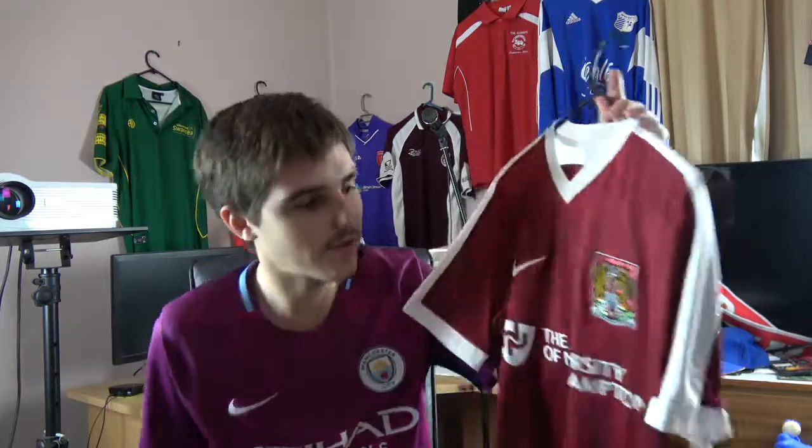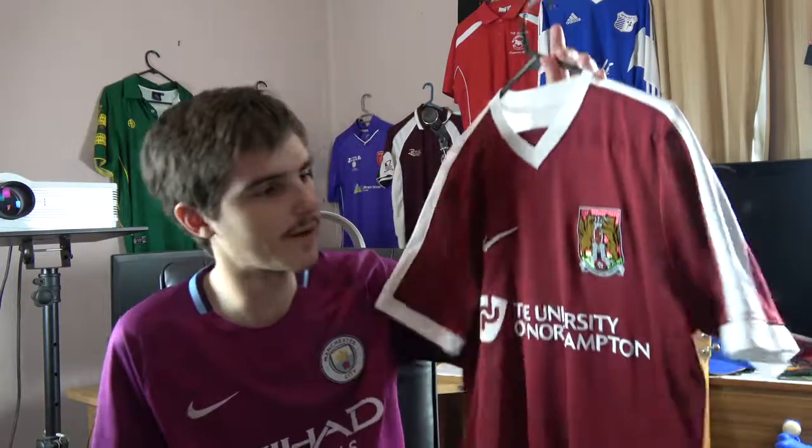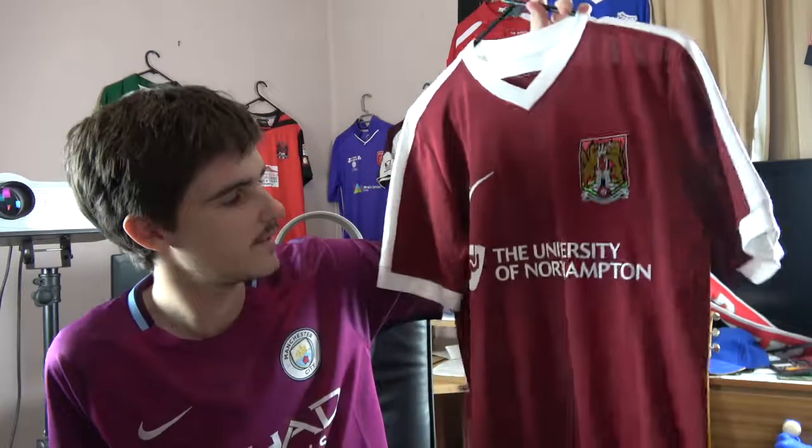Next up, from England, it is Northampton Town. My goal is to get every EFL team — Football League, whatever you want to call it. Northampton Town is obviously one of those — Football League One. I believe Northampton is sort of around the Leicester area. I might be wrong on that, but nonetheless, this is nice.